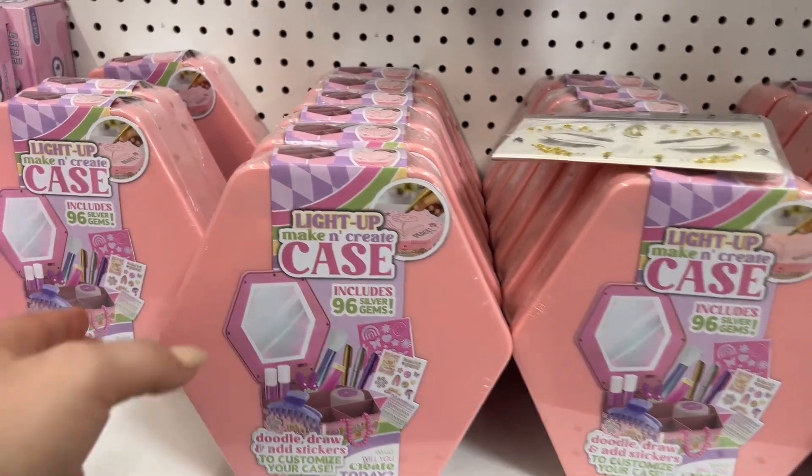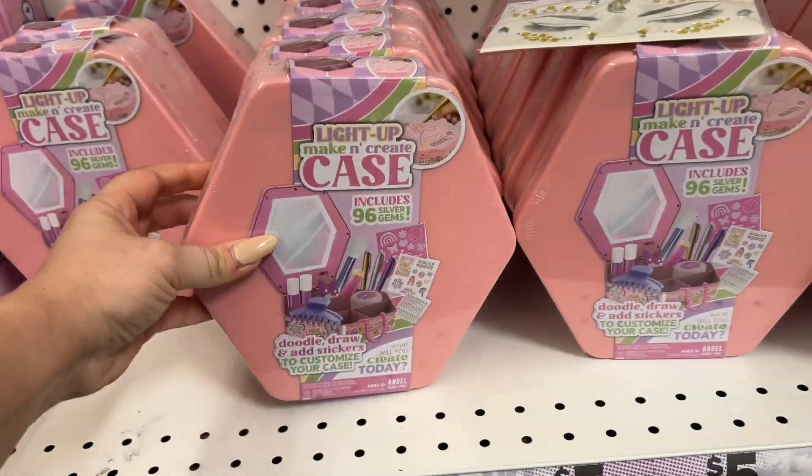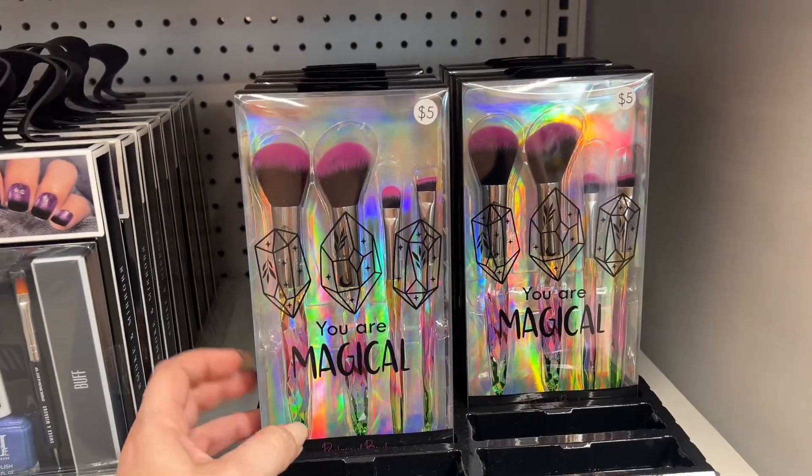They have a light-up make and create case — doodle, draw, add stickers to customize your case. Five dollars, guys. That's new. And then this looks new too — your magical brushes.